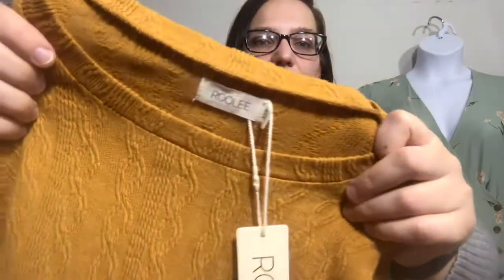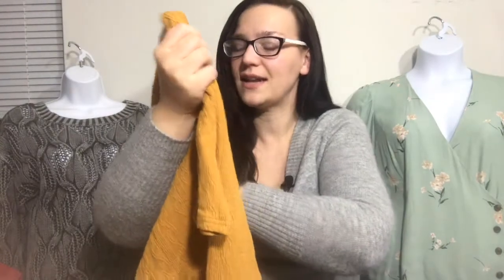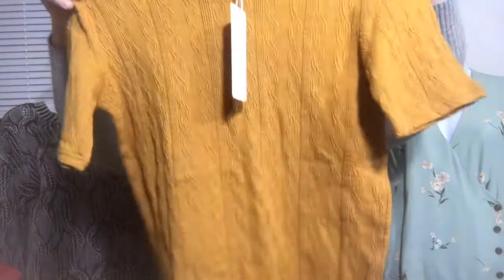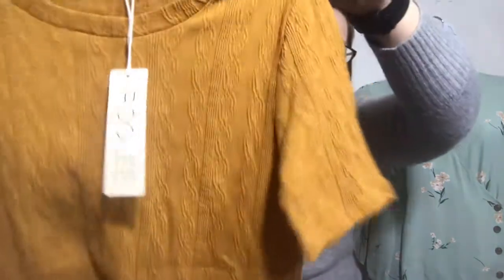I have no idea what this next brand is — I'm guessing it's a boutique brand. It's Ruli, an extra extra small. It does have the tag but no price on it. It's a nice mustard yellow fall color with a little bit of texture to it. I think it's a nice staple piece that they might want.